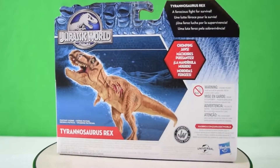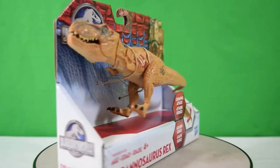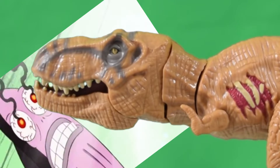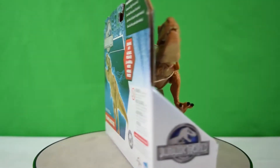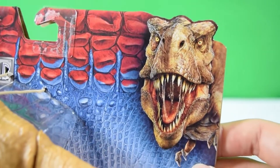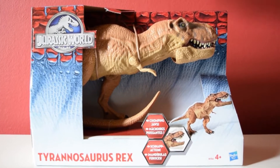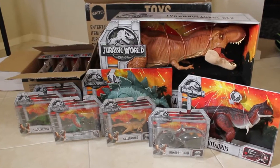I still remember the packaging for the Jurassic World toys. While yes, what was inside wasn't the best, I still love this packaging — except the Rex. The Rex looks terrible. I love the red and the blue and the white of the scales.